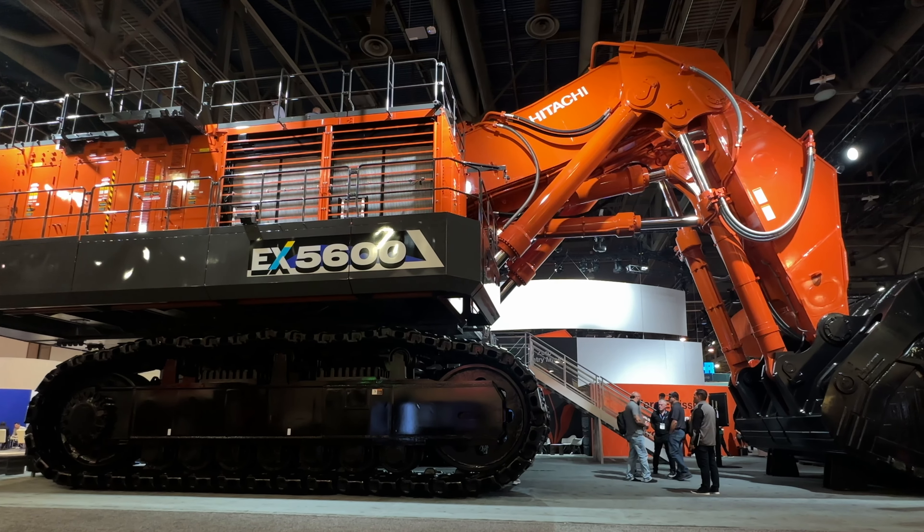And the final machine on the Hitachi stand is a bit smaller — it's the EX1200. The EX1200 has a 6.5 cubic metre bucket. Unlike the other two machines on the Hitachi stand, this one is actually diesel powered, but it's a Tier 4 Final engine, which puts it very much on the path to zero emissions.